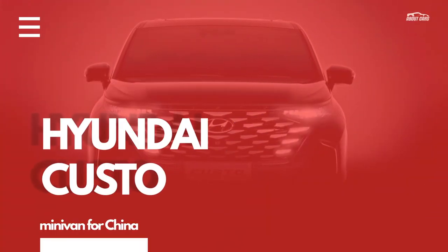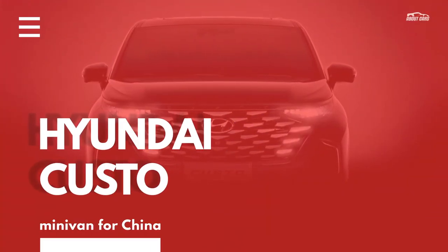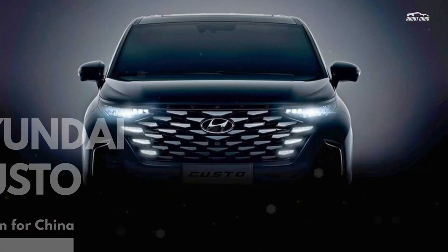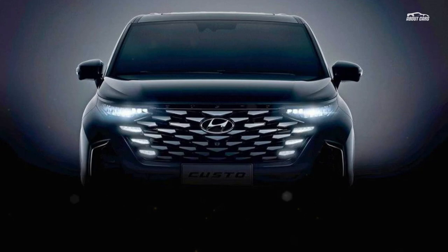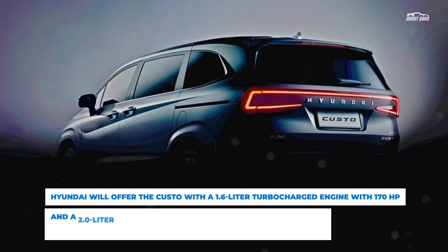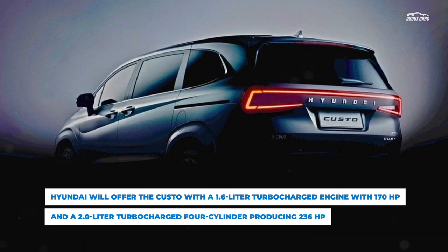A host of new images of Hyundai's China-destined Custo minivan have emerged online prior to its scheduled unveiling at China's Chengdu Auto Show later this month. Hyundai released a handful of teaser images last month, but it has actually been 12 months since the first photos of the vehicle were leaked online in China.